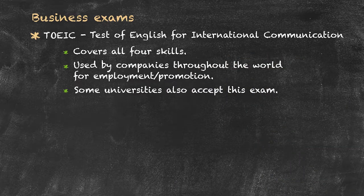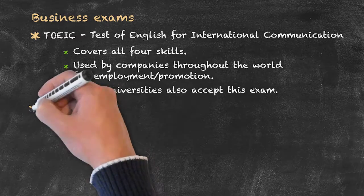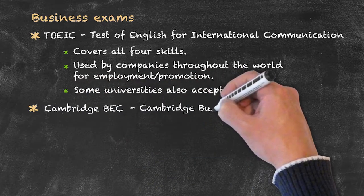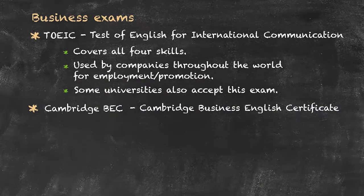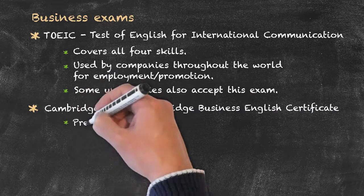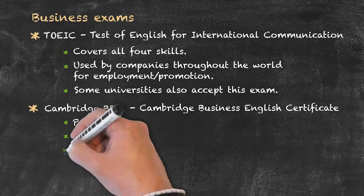There are other types of business examination available. The other two main well-known ones are the Cambridge BEC — the Cambridge Business English Certificate — which has three levels given the names preliminary, vantage, and higher.